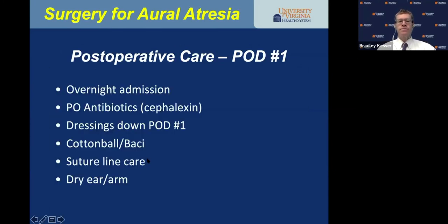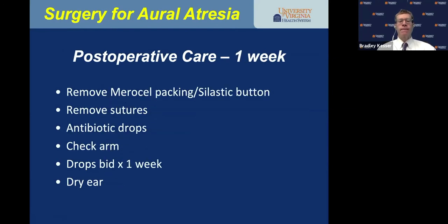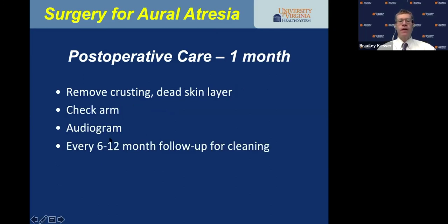I put more Merocel wicks in the lateral canal, hydrate them with Floxin otic, and they expand to hold the skin graft in place. On post-op day one, take dressings down, change the cotton ball, put bacitracin over the meatus, and keep the ear and the skin graft donor site dry. At one week post-op, take the Merocel packing out, the silastic, and the sutures, and put on antibiotic ear drops for a week. At one month, the skin graft sloughs a dead skin layer which is cleaned off — it generally just peels right off. The child will need cleaning every six to twelve months — about once a year once the skin graft matures.